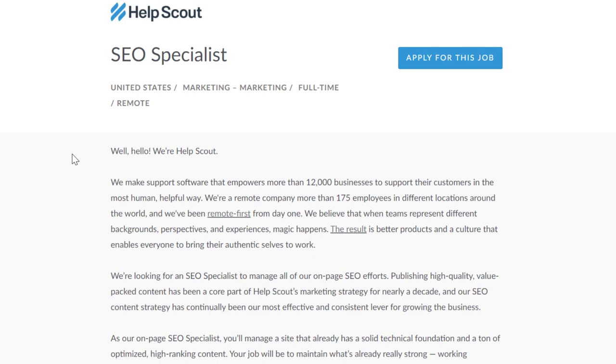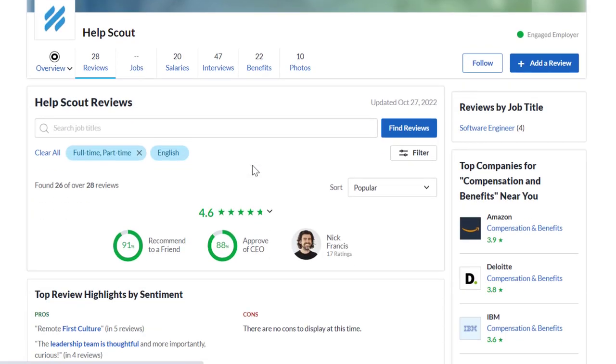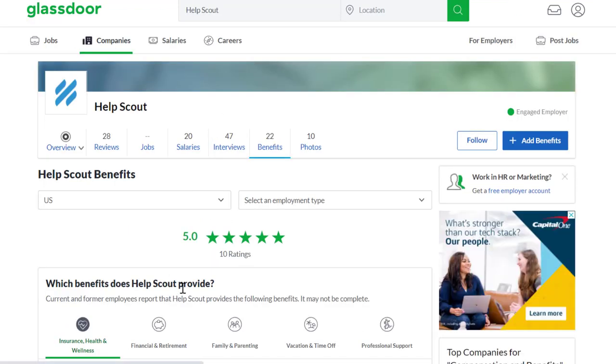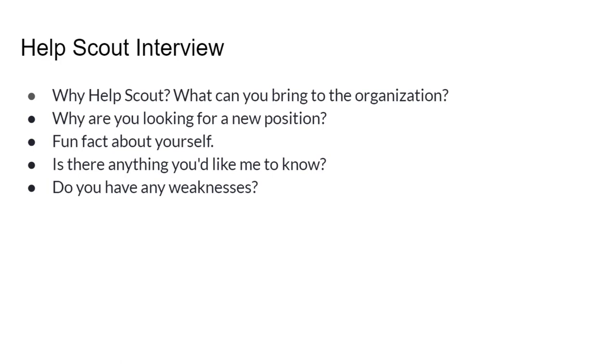On top of that, there are bonuses up to eight percent based on company revenue, a Mac laptop or equivalent of your choice, a $1,500 home office stipend, and they cover up to $350 a month for a co-working desk. Their Glassdoor ratings show 4.6 out of 5 stars with 91% recommending working here to a friend, and benefits are rated 5 out of 5 stars. Interview difficulty is 2.9 out of 5 — about average. Common interview questions include: why HelpScout, what can you bring to the organization, why are you looking for a new position, what's a fun fact about yourself, and do you have any weaknesses.